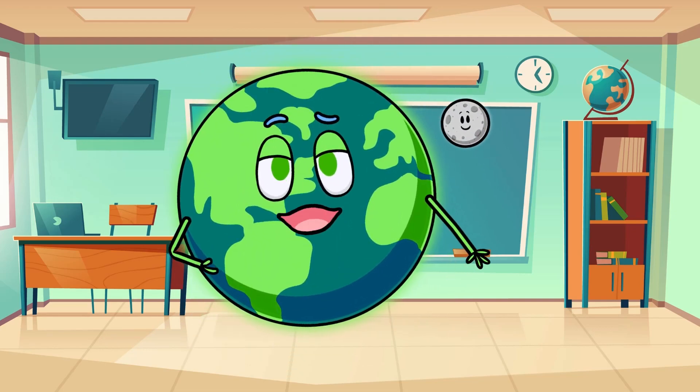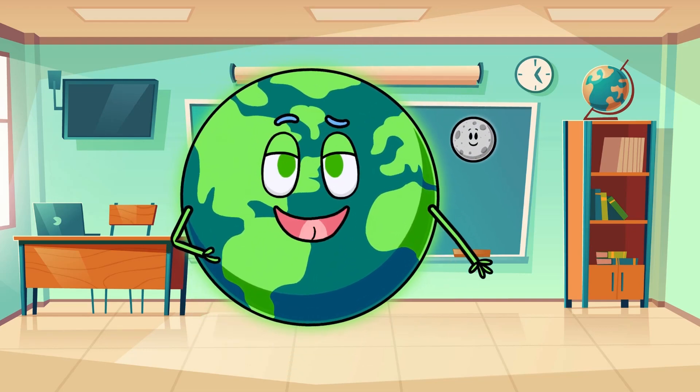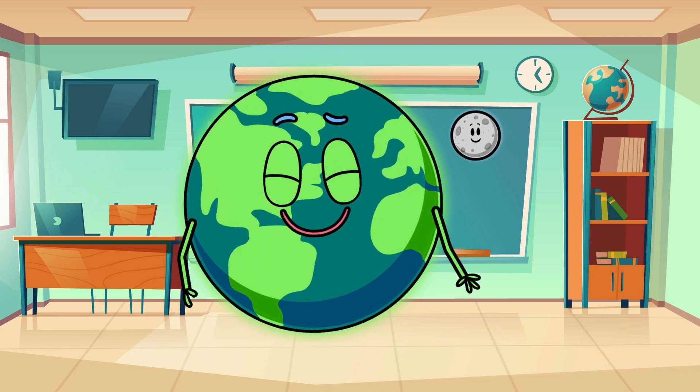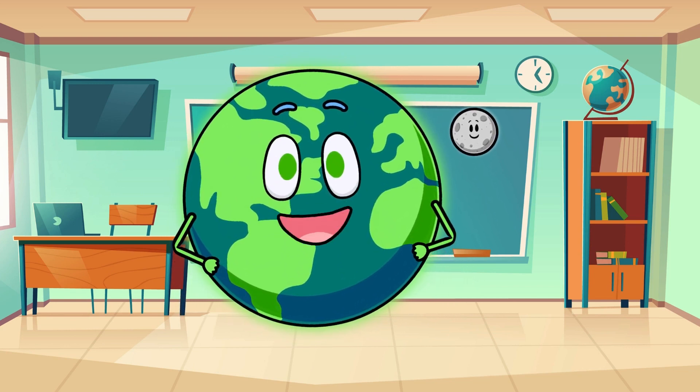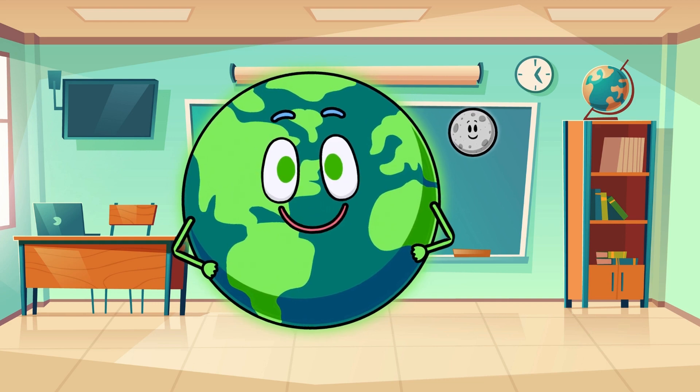Hello little explorers! Get ready for an exciting dive into the big blue sea with Let's Learn, exploring underwater marvels — ocean adventures for little ones. Come, let's explore together.